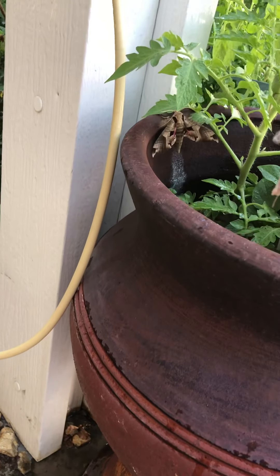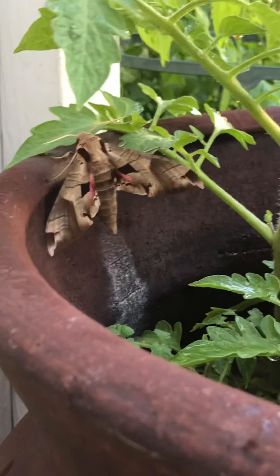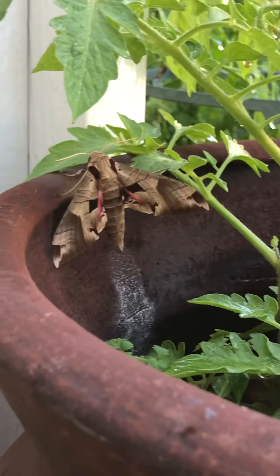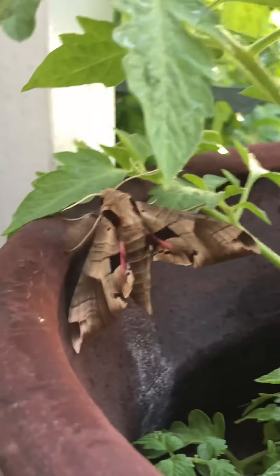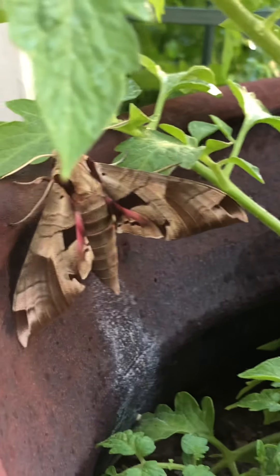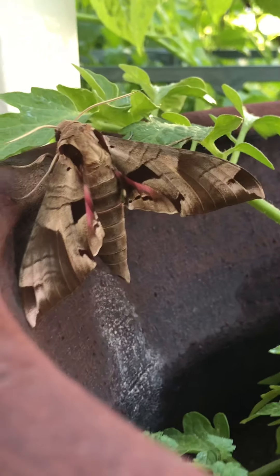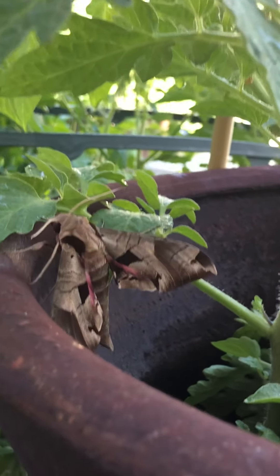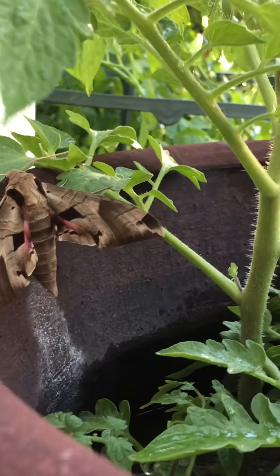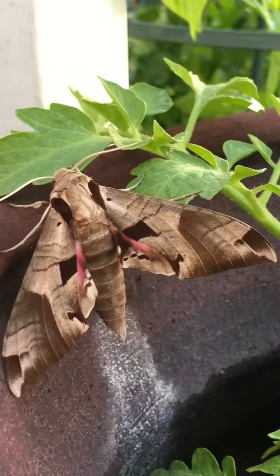Oh, it's a butterfly. Is this a butterfly or is it a moth? Oh, it's so beautiful. I wonder what kind of insect this is. That is so beautiful. A very unusual butterfly — or a giant moth.